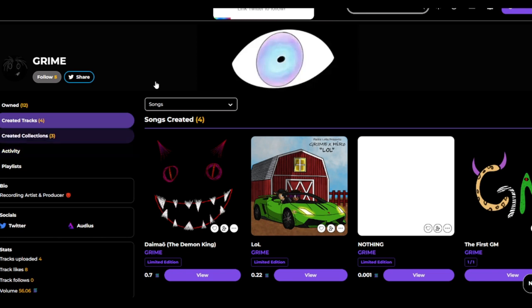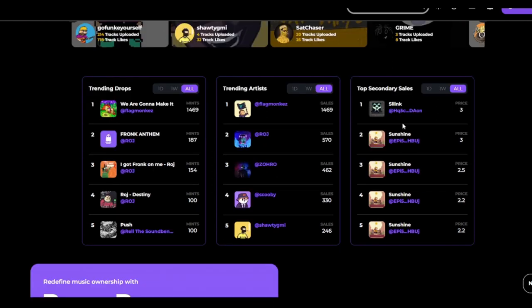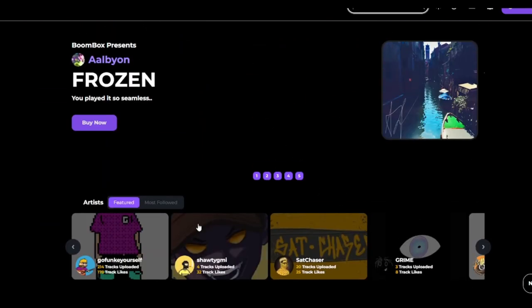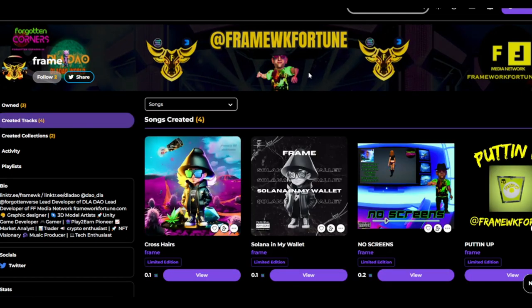I don't have a Twitter link connected but yeah, I am a music artist myself. I just put some tracks up here recently — not a big deal. These guys have been putting in work on here, they deserve their spots. Here we are — Frame, framework fortune. You might not have known I was doing music — that was not something I'd done in the past 10 years, but now it is. I stopped, been on a 10-year hiatus, but I'm back at it.